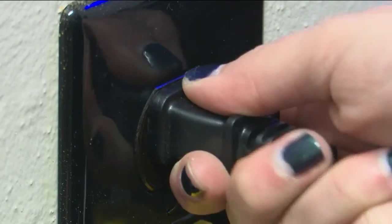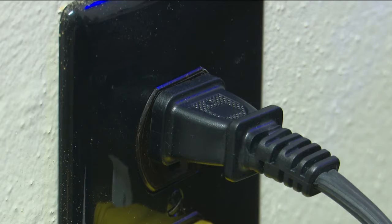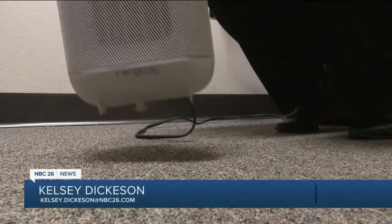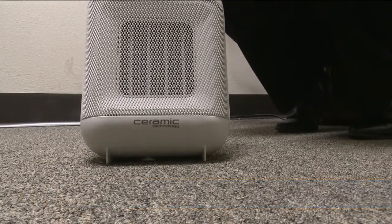Another important tip to remember is to plug your space heater directly into the wall to keep the cord from overheating. You'll also want to make sure the space heater is at least three feet away from the wall. You want to keep them on the floor — you don't put them up on a shelf or wherever, as they can easily tip over.